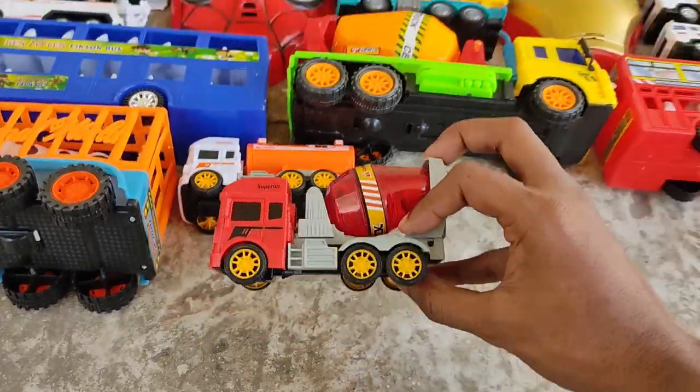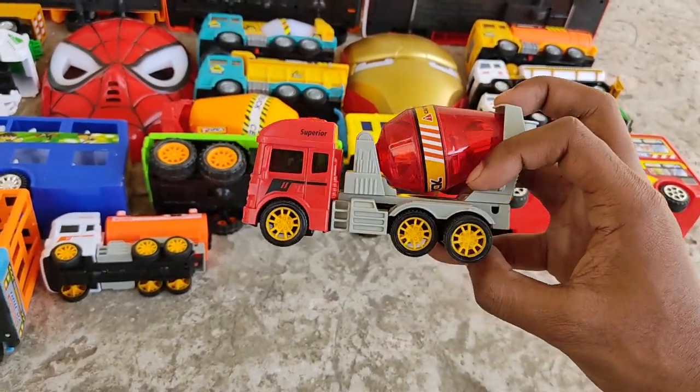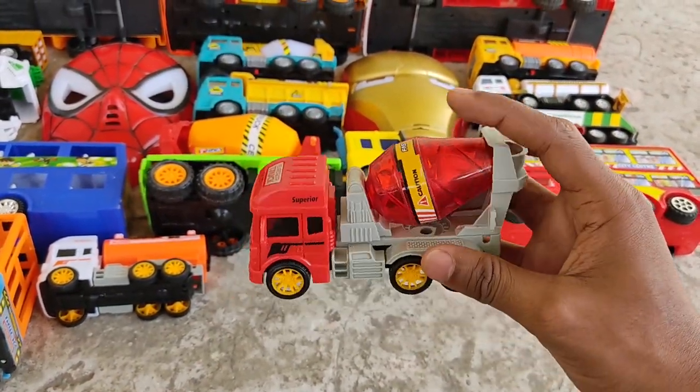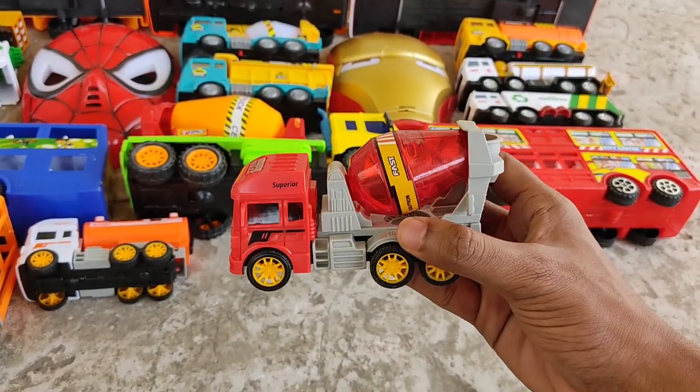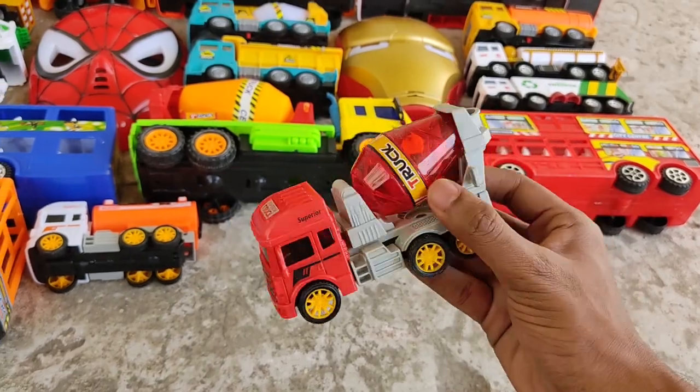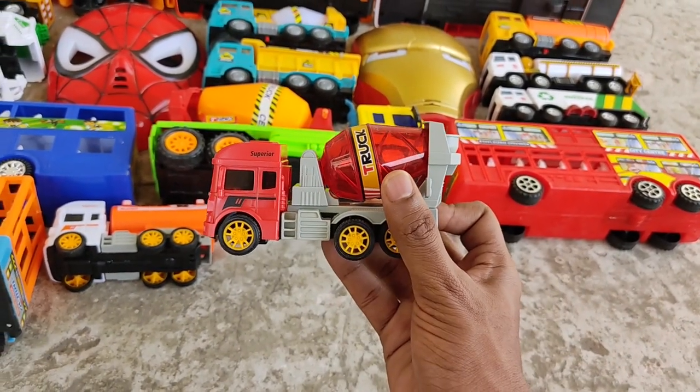Red shell, red carrier, cement truck — red canister cement truck. Shiny red cement truck!